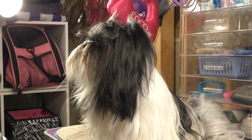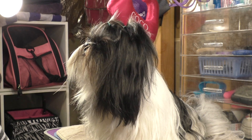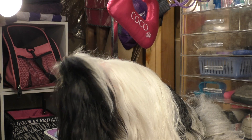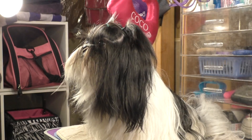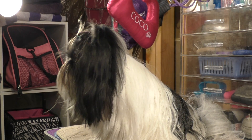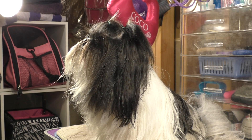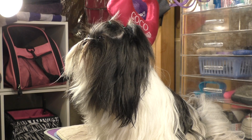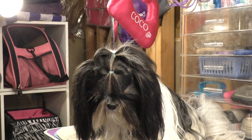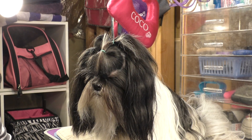Hey guys, welcome to Dog Paw Blog. I got a request to do a walkthrough on how to fly with a pet in cabin, so that's what this video is going to be about. If you've never flown with a pet in cabin and you're planning to, it can be a little nerve-wracking because you just don't know what to expect — like booking the ticket, what carrier to use, what the dog is gonna do on the flight. I'm gonna do a video on my experience flying with Coco in cabin.